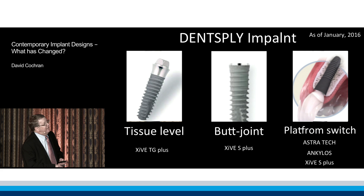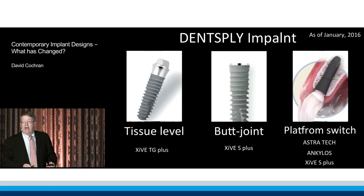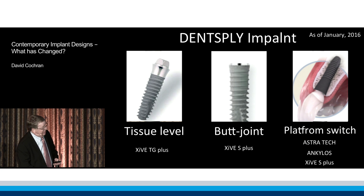If we look at Dentsply — they have bought several companies, as you know, they bought Astra — they have a tissue level implant, they have a butt joint implant, and they have a platform switched implant, so they offer all three.